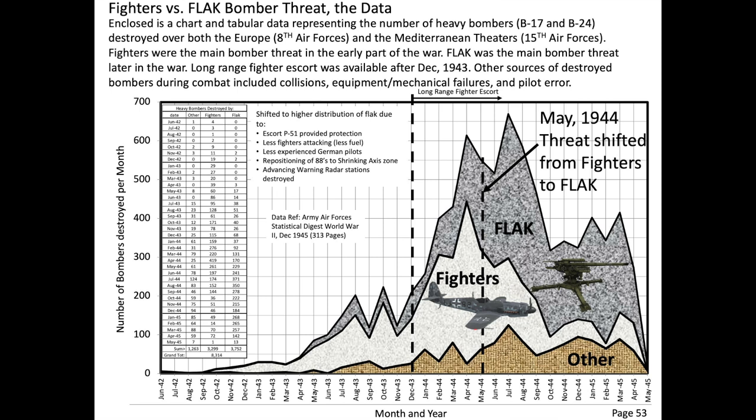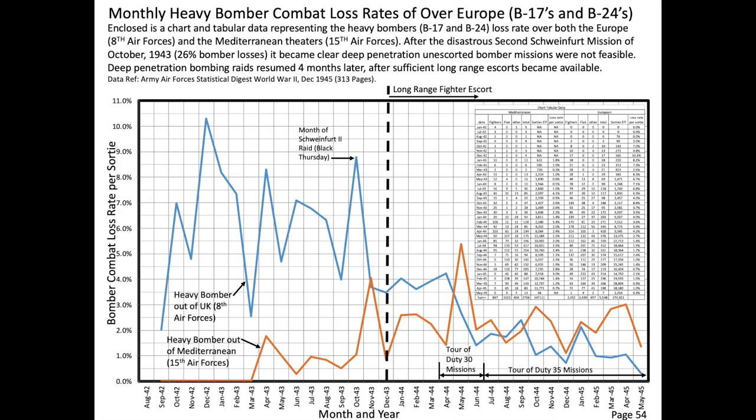There were two distinct phases of bomber formations: the unescorted bomber formations and the escorted bomber formations. During the first phase, it was up to the bombers to provide their own defense against fighters, which proved not feasible. Fortunately, long-range fighters were available from January 1944 and on. During the second phase, the formation's goal objectives were modified to include ease of escort, ease of maintaining formation, tighter formations for better bomb pattern, and minimized effectiveness of anti-aircraft gunfire. The bomber attrition loss rate was reduced by one-third after long-range escorts became available.